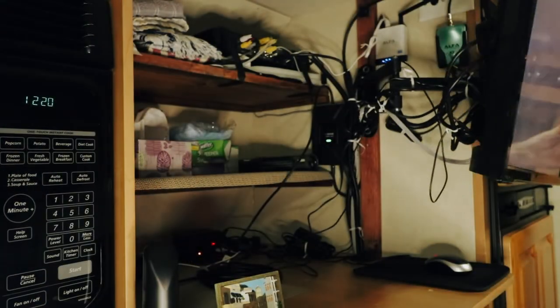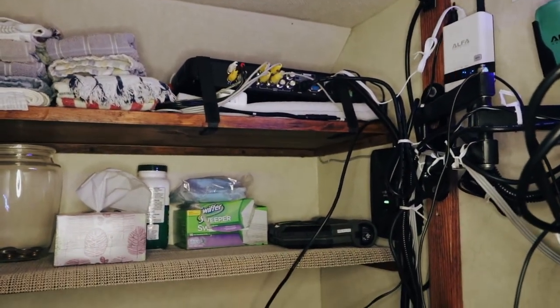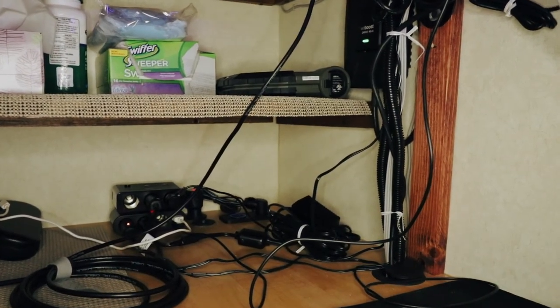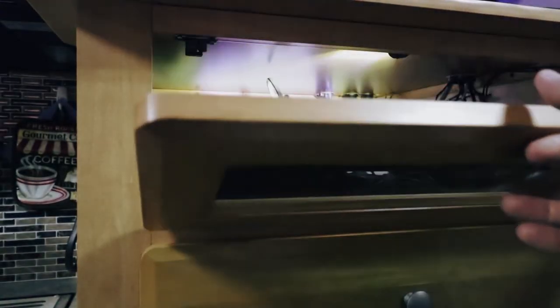Our entertainment center area houses our TV, the router and network gear, the video security system, more 12 volt accessory and USB charging ports, the WeBoost cellular booster, the DVD player, and some extra storage.